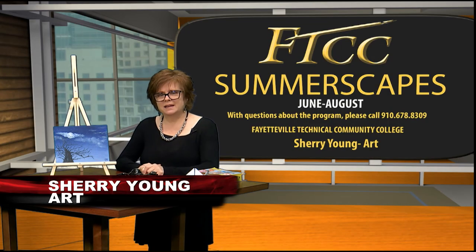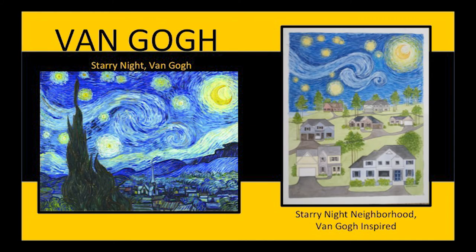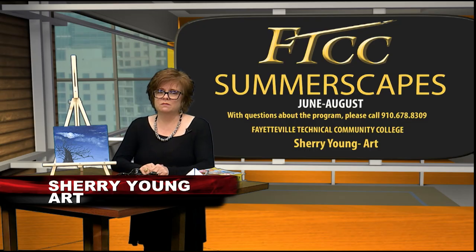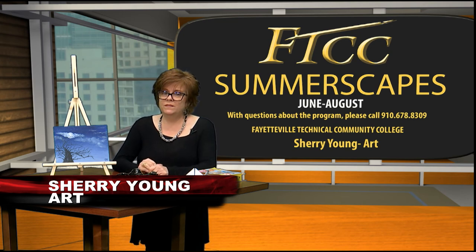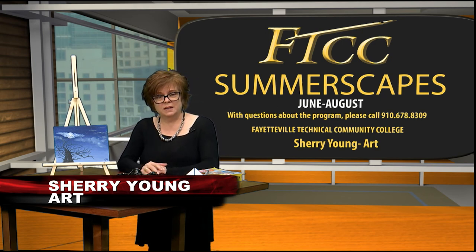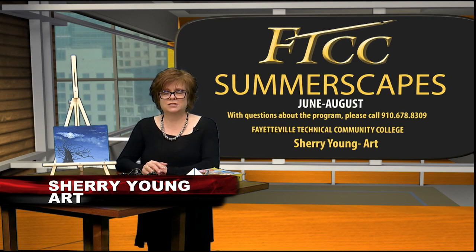Art has the power to transform, educate, inspire, and motivate — from your morning coffee cup to your new outfit, from your house to your office building, an artist was involved in the idea, concept, construction, and finishings. The chances are pretty good your child is going to be involved in a creative field, and the skills they learn in art class adds to their success.